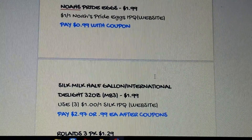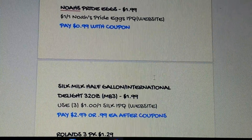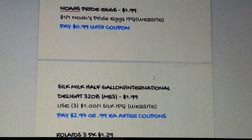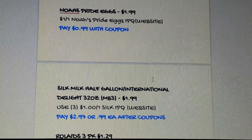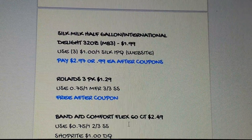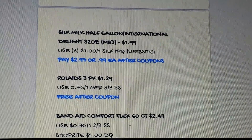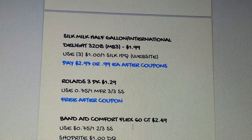On the Silk website you can get a $1 printable coupon. Buy three of them, use three coupons, and you pay $2.97 — or 99 cents per half-gallon. That's definitely a good deal. An easy freebie is the Rolaids three-pack at $1.29. In the 3/3 SmartSource we got a 75-cent coupon, so it doubles up to free — no overage, just free.